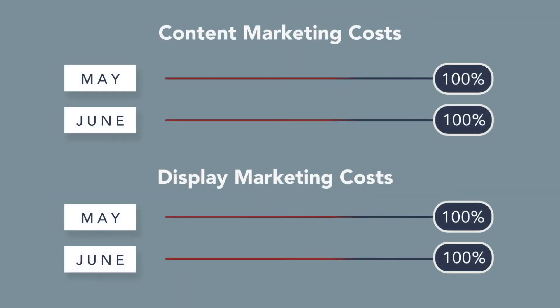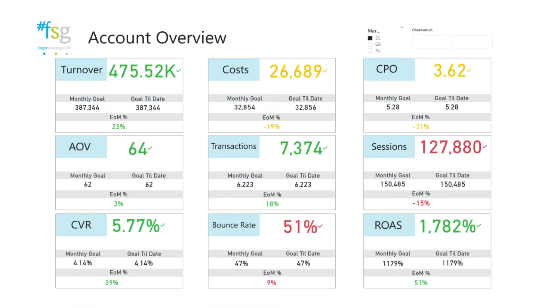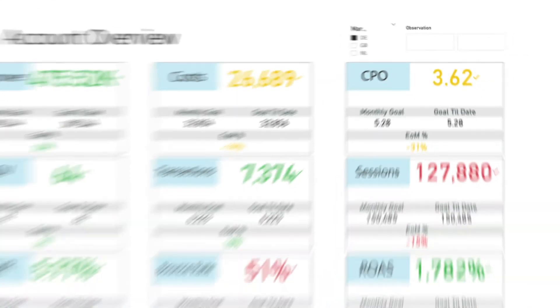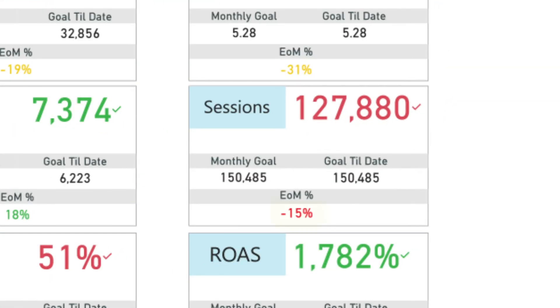Those channels were display and content marketing. So the marketing team decided to reduce the advertising spending for those channels starting June. However, high ROAS and low CPO in June indicated that the sessions could have performed better, and the session target was not reached — minus 15% below target.